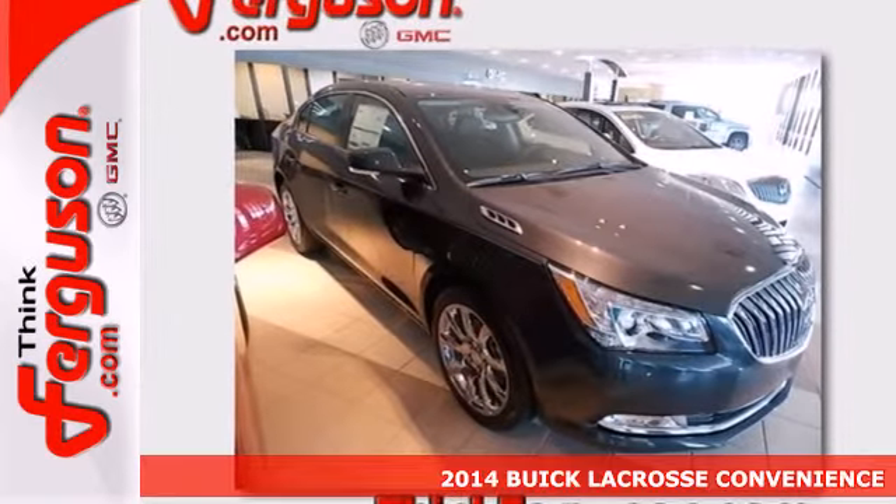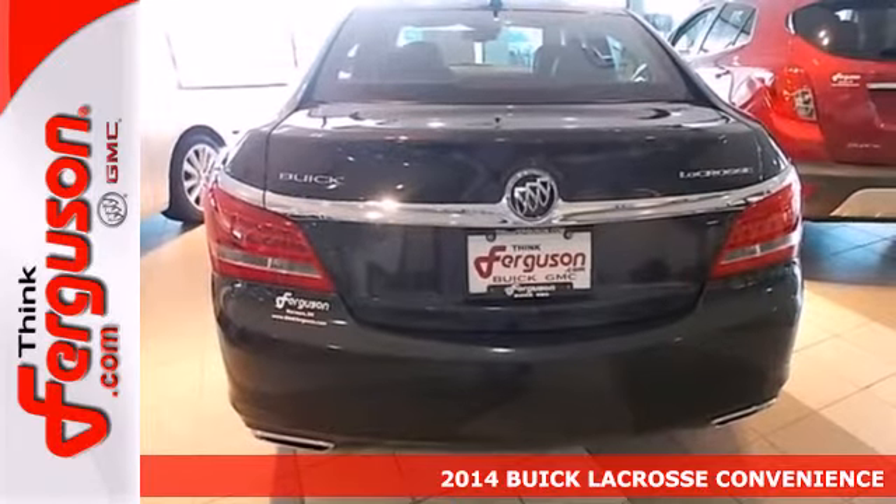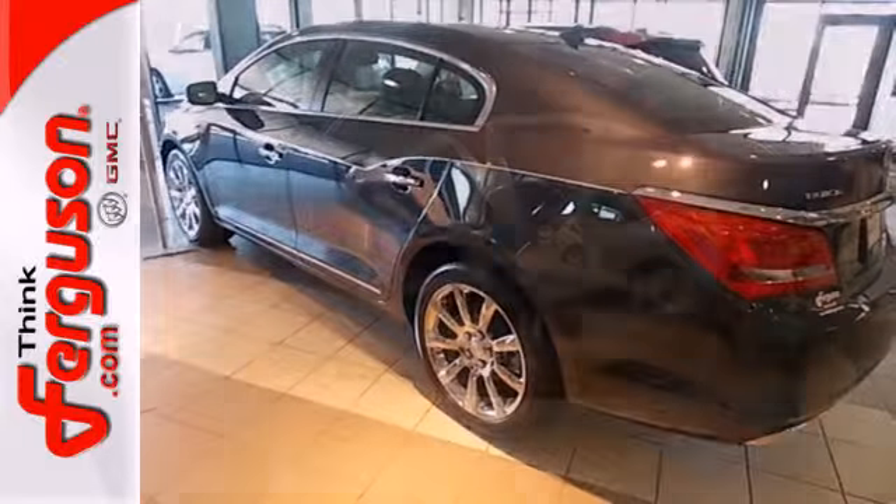It's a 2014 Buick LaCrosse — a world-class luxury sedan. Inside, it has an intuitive layout centered around the 8-inch full-color Driver Information Center.